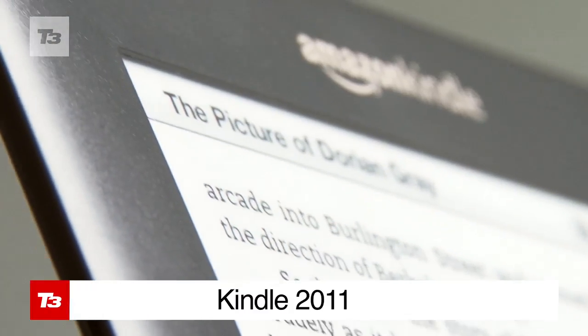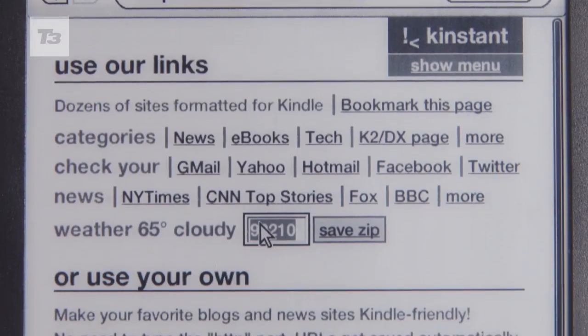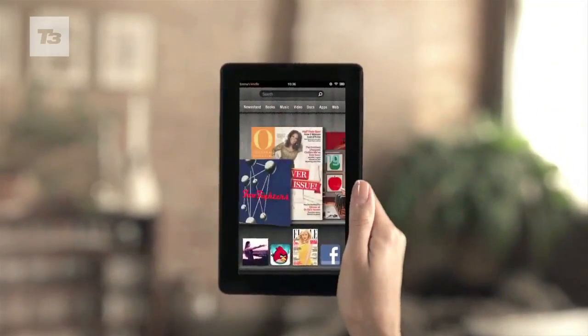When Amazon released its first generation Kindle back in 2007, it became easier to read on busy trains and saw an end to lugging a bag full of heavy hardbacks around on holiday. Just in time for Christmas, the e-retailer announced a new line-up in the US.